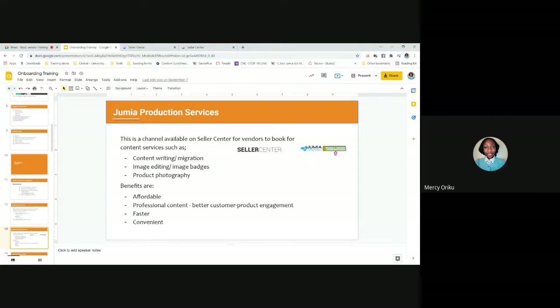Jumia does not calculate prices for you — all prices must be calculated by the vendor themselves. Method one for adding a product is called Jumia Production Services. This service offers content writing, image editing, and photography. It's popular because it's convenient, affordable, and faster than doing it yourself. Your content will also be professionally done, which increases customer engagement and your chances of selling. Where to access it: at the top of Seller Center, click the green 'Images and Content' button and fill in the form.